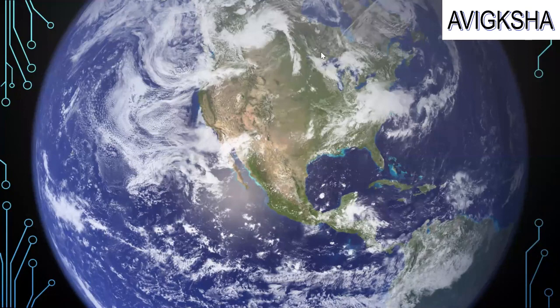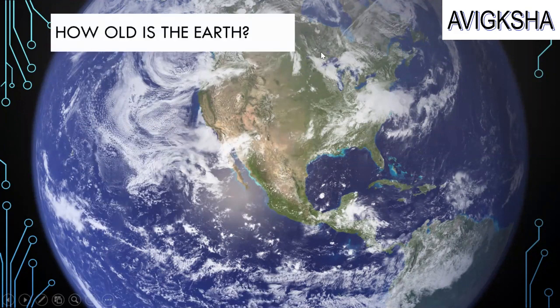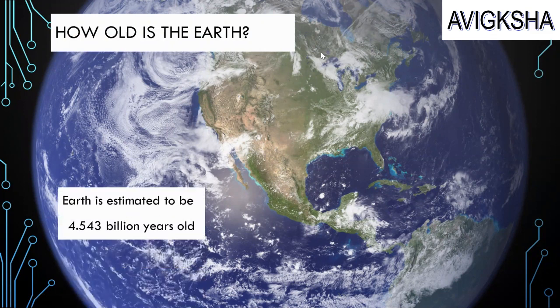Look at the Earth — it's so gigantic! Earth is estimated to be 4.543 billion years old. That's correct!